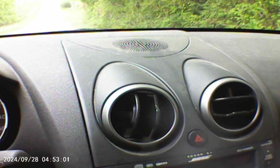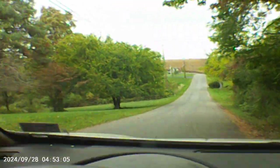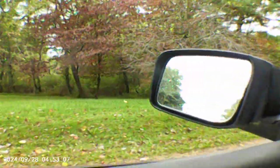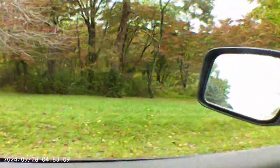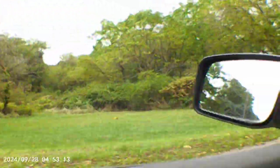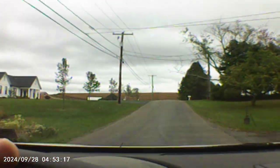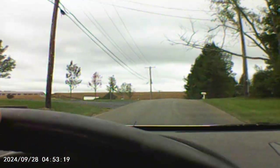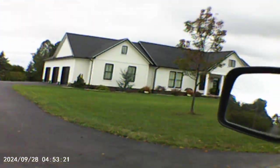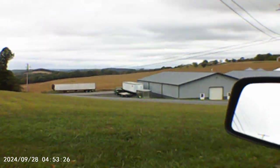That seems to work. It took me about well under five minutes this time to find where the on button is. Now we're going to go up some really sharp turns. There's a nice house there and I'm not looking through the monitor, I'm just holding the camera.